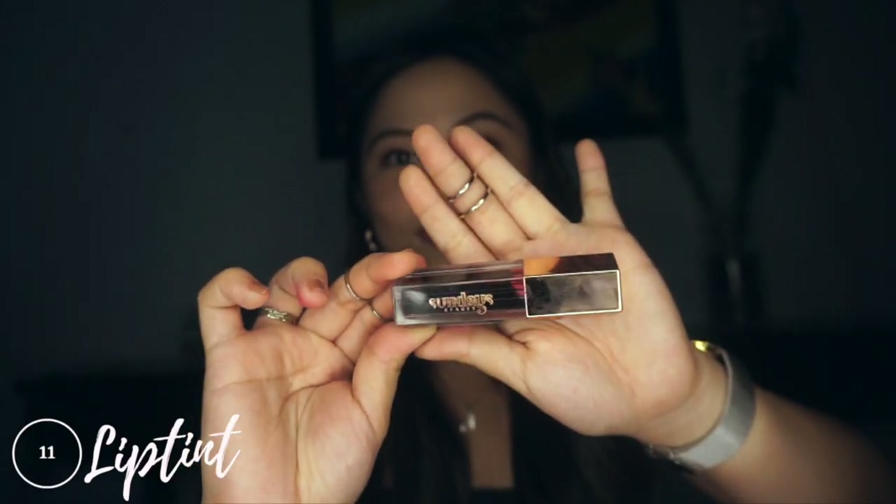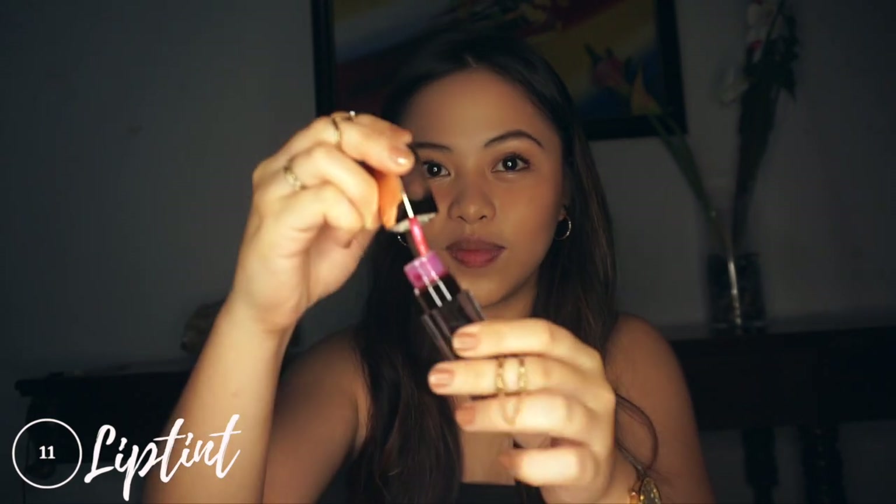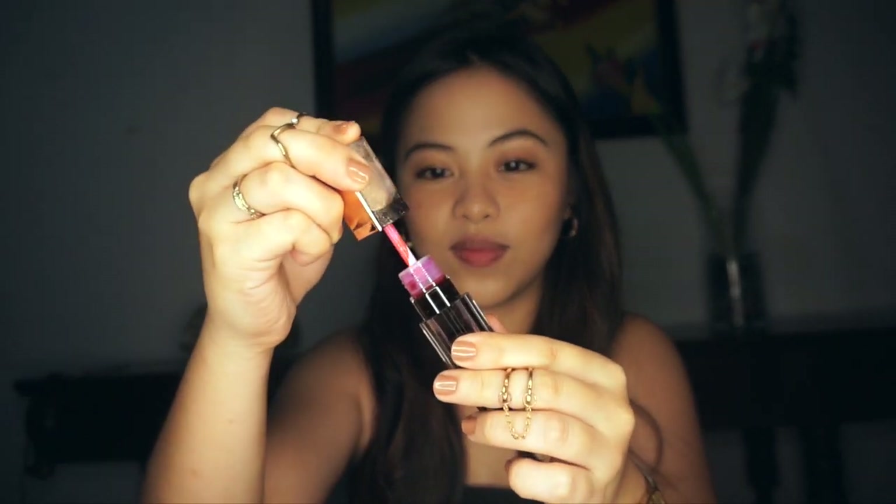For the lips, I'm using this lip stain from Sundays in the shade Magenta. I suggest don't be too generous in applying it because it is very tinted. Unless you're not aiming for a natural everyday look, then you can really go all out. They also have a few other shades that you can look up on their Instagram profile in the description box.